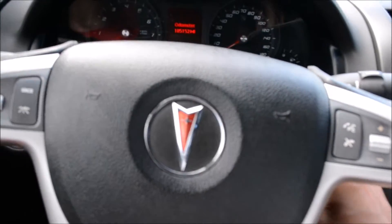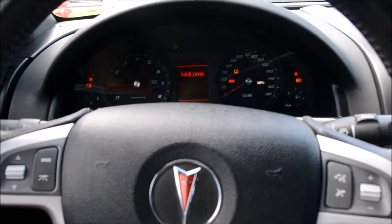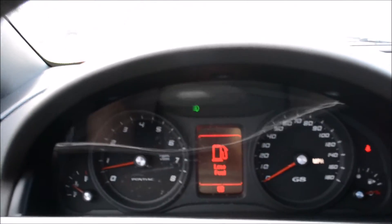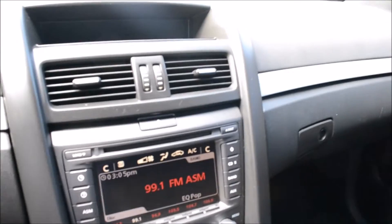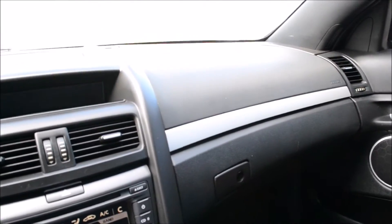Again, this is the 2009 Pontiac G8. The vehicle starts right up. No lights on the dashboard at all — it's just my seatbelt light there, went off. So we'll go ahead and cruise around. Got the books in there, and we've got one set of keys for you.